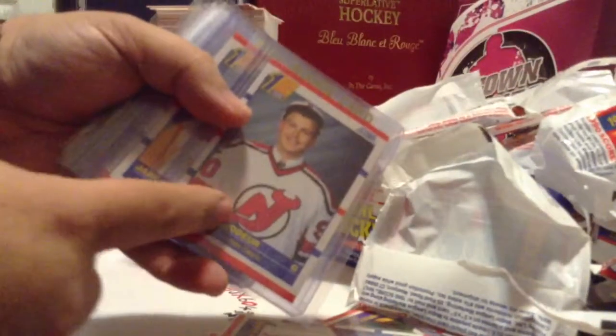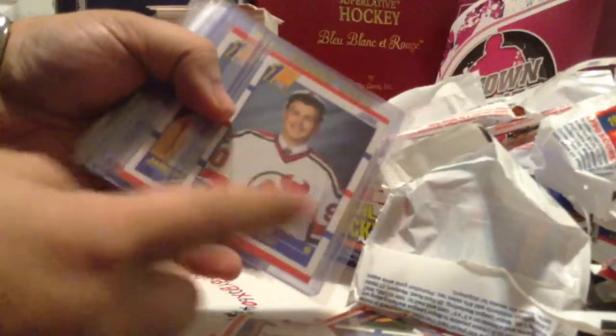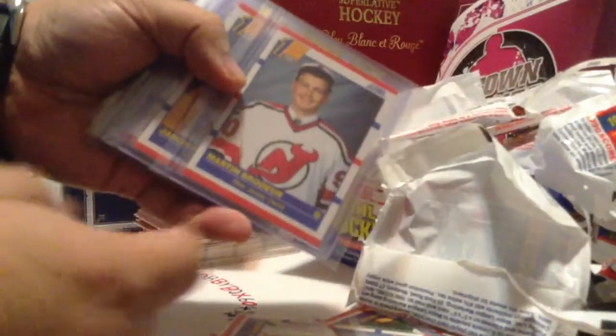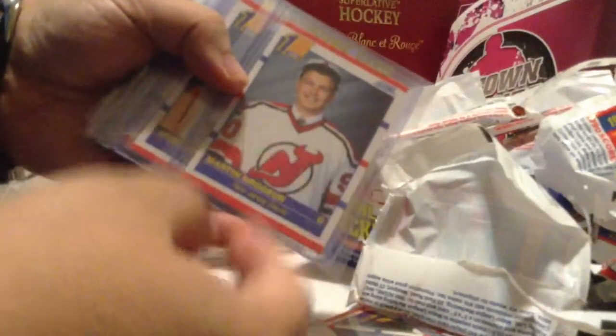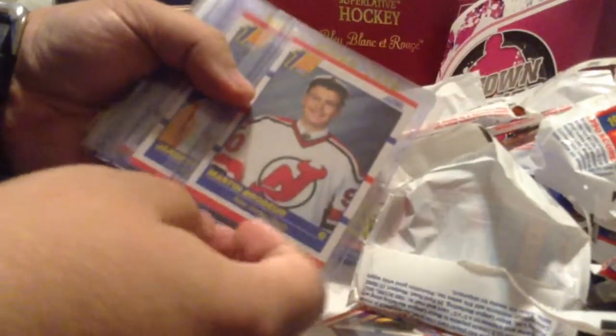There was a Brodeur. Oh yeah, I finally hit the last pack — had the Brodeur, so we ended up opening the whole thing. Didn't keep anything else. So that was the last pack. It's in okay shape; I don't know if it will get a 10 but hopefully it will get a 9.